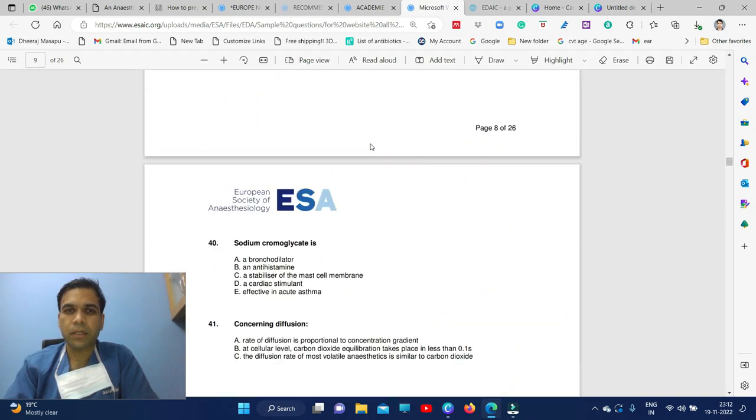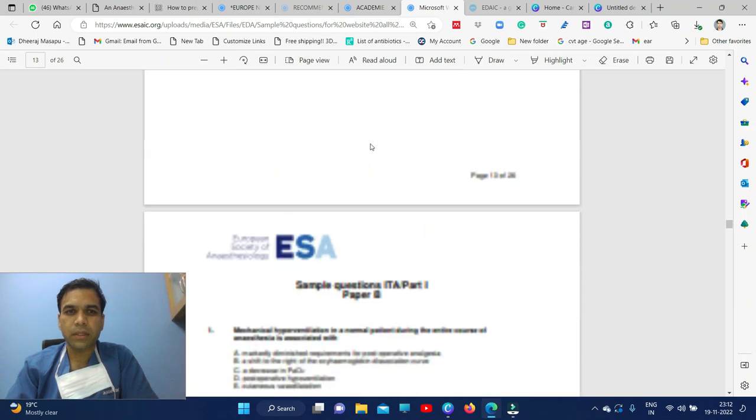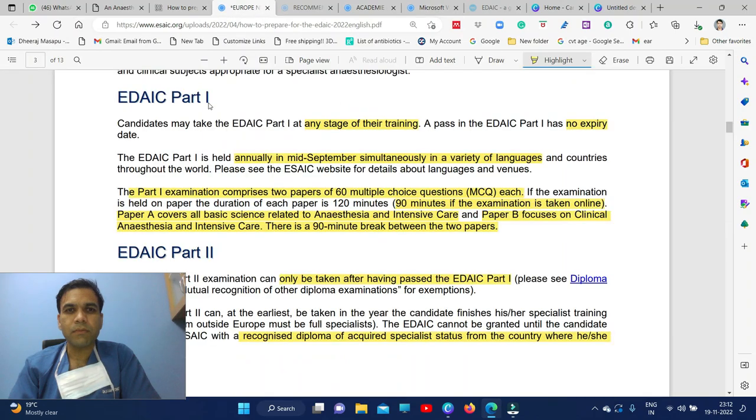Paper B in part one covers clinical-based questions. For example: 'Mechanical ventilation in a normal patient during the entire course of anesthesia is associated with' — and you put true or false for several options. If all five options are correct, you get one mark. There is no negative marking, so you can answer all questions. The duration is 90 minutes for the online exam.